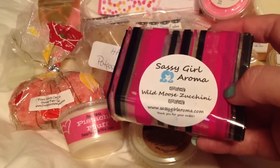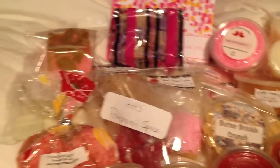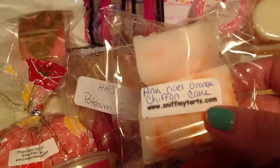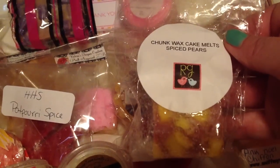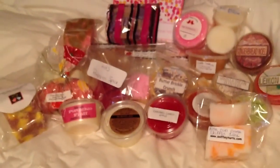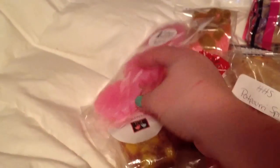A Sassy Girl Aroma chunk in Wild Moose Zucchini, since I took out the blue versus pink. Some chunks from Sniff My Tarts Pink Noel Orange Chiffon Cake — it smells amazing. A chunk from Rose Girls Spiced Pears. JLCCW Gourmet Sugar Cookie. Put back in a three-pack of pink zucchini bread from Tiffany, since I took out two packs.